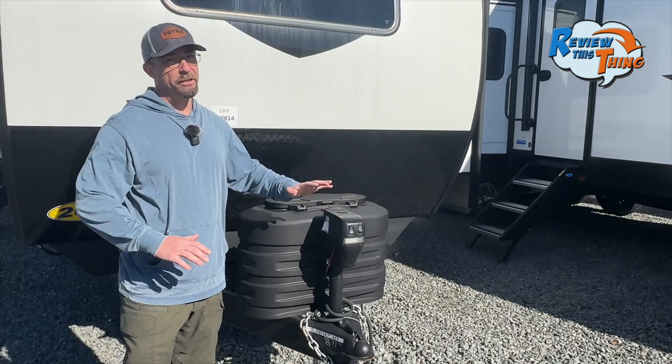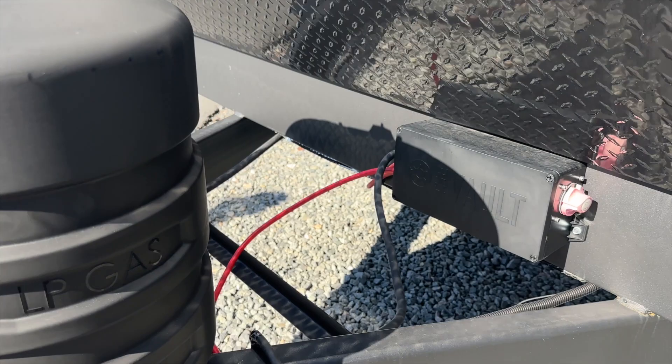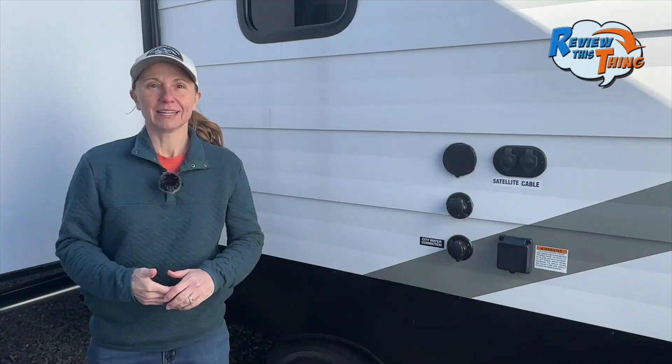Starting our tour up at the front, you see an electric tongue jack which makes hooking and unhooking much easier. You have two 20-pound propane tanks, and back here is a space for your battery and 12-volt distribution system.